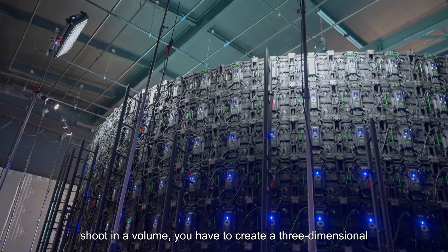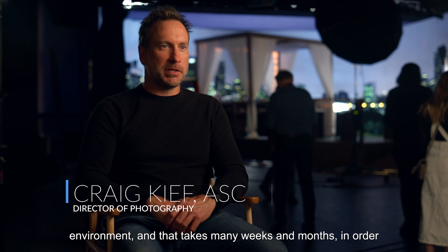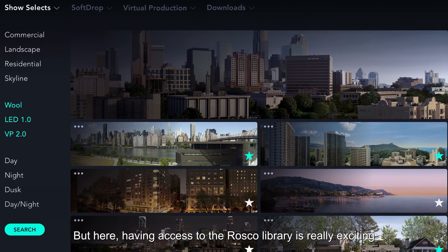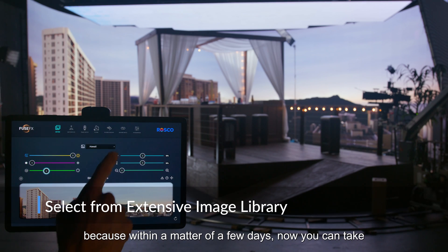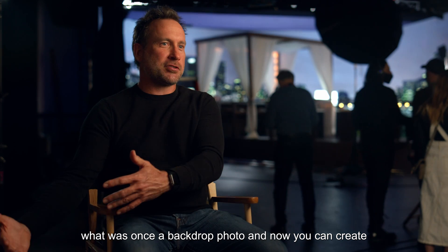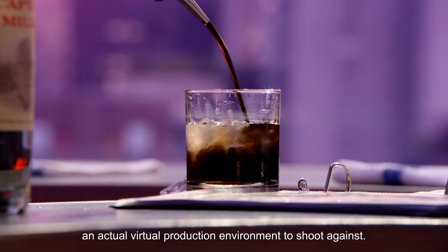What's really exciting is that when you normally shoot in a volume you have to create a three-dimensional environment, and that takes many weeks and months for every single environment that you create. But here, having access to the Roscoe library is really exciting because within a matter of a few days you can take what was once a backdrop photo and create an actual virtual production environment to shoot against.